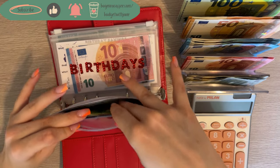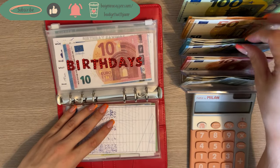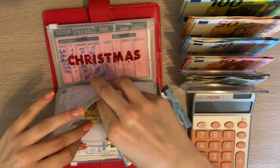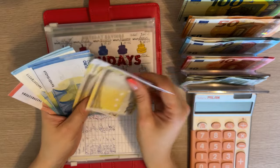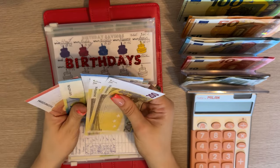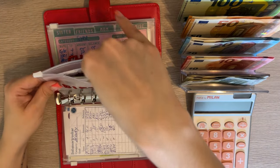Birthdays is next — we're adding 40. Let's see: we have 200, 420, 440, 460, 480, 510 — right, 510 in birthdays. Perfect.